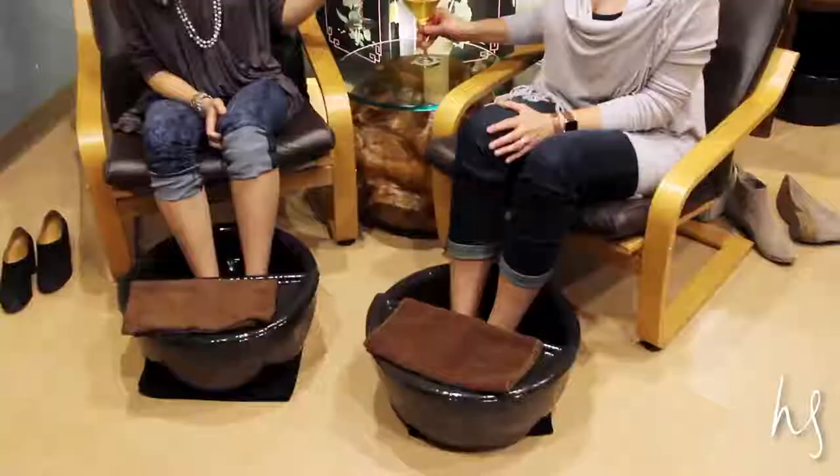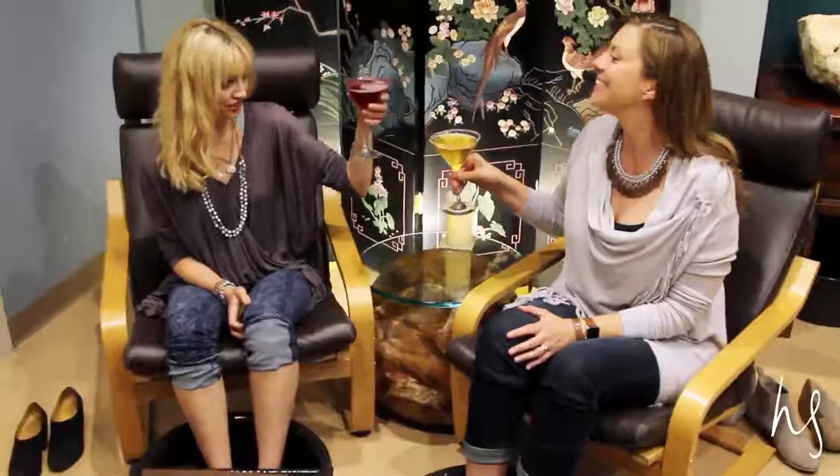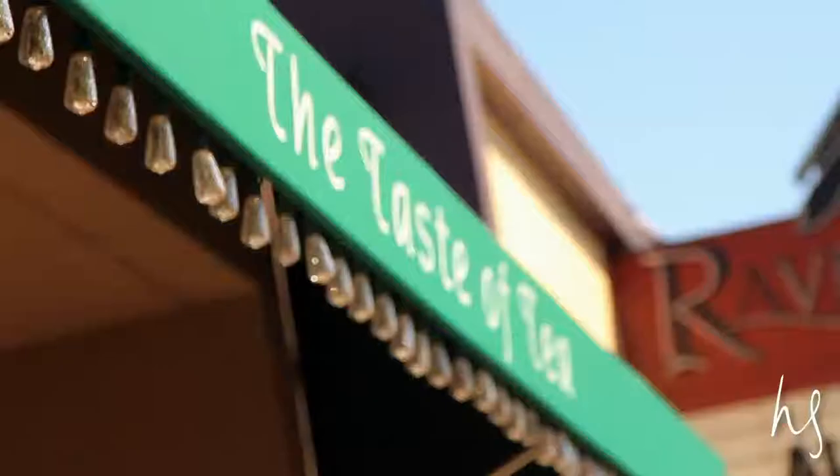Cheers to warm feet and cold drinks. This video was filmed on location at the Taste of Tea next to the Raven Theater in Healdsburg.